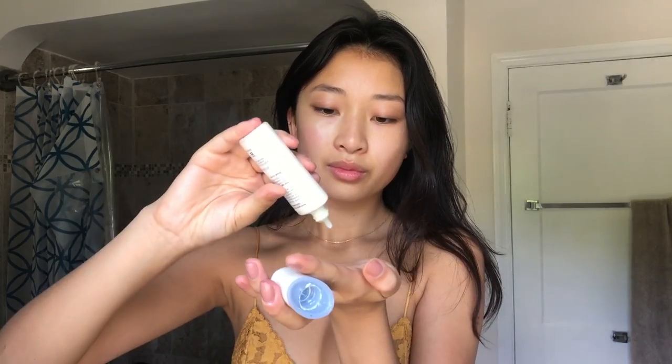In the morning I'll use sunscreen. This is the Neutrogena Ultra Sheer Sunscreen, SPF 70. I don't think you need to go that high — after SPF 50 you're good. This is just really lightweight, and UV rays are the biggest factor for aging, so whatever you can do to prevent it I definitely recommend.